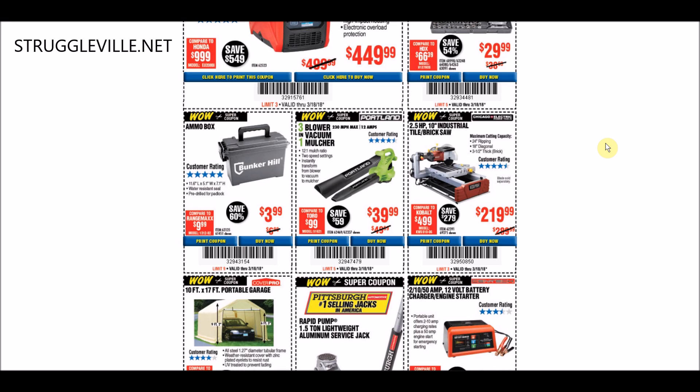A lot of the stuff in this ad just wasn't as good as the last price tracking video I did. That one had just tons of awesome coupons, and this one not so much. Looking at the ammo box, we have the exact same price on a coupon available through June 25th. The 3-in-1 Blower Vacuum Mulcher by Portland at $39.99 - again, we have another coupon available until the end of March at that same price.